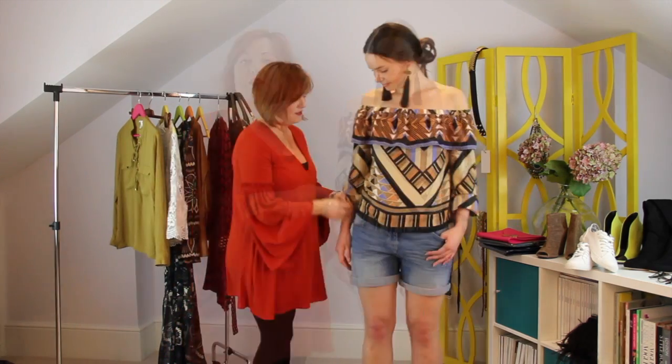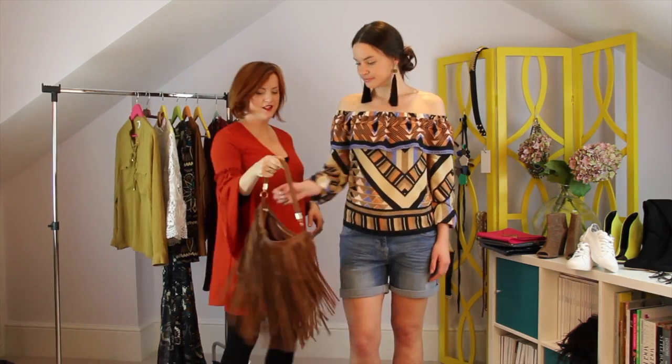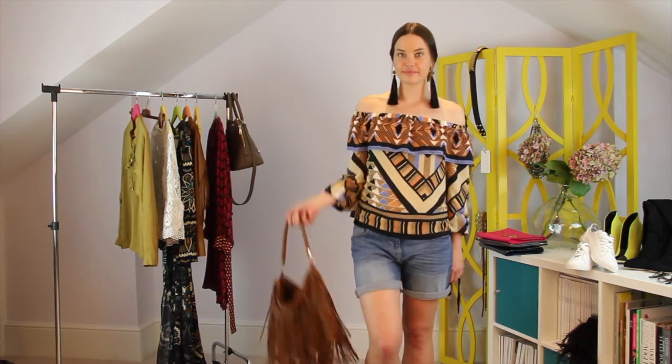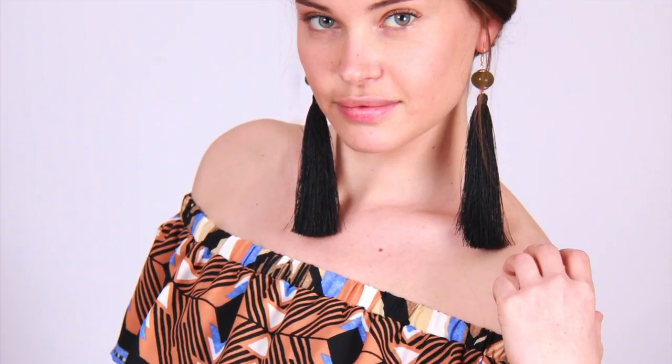The first look is a really simple take on Bohemian style and it's perfect if you're going on holiday or if, fingers crossed, we get some really amazing weather this summer. I've teamed it with a little shoe boot but the Aztec print of this H&M top and the cold shoulder is bang on trend, and then that oversized earring just takes that Bohemian look into something a little bit fresher and a bit Dolce & Gabbana in style.